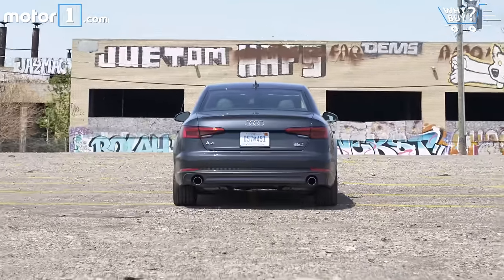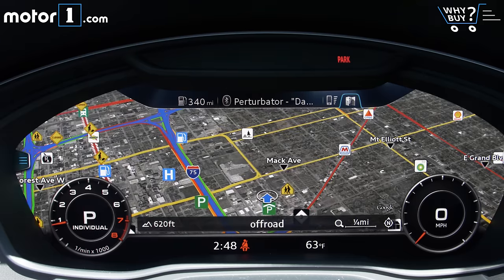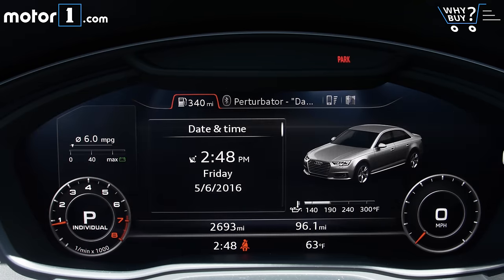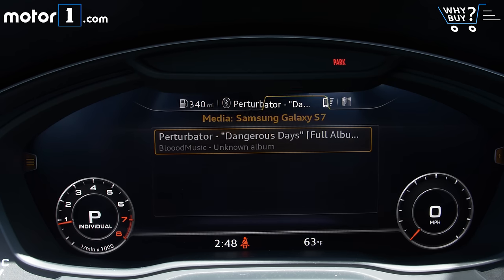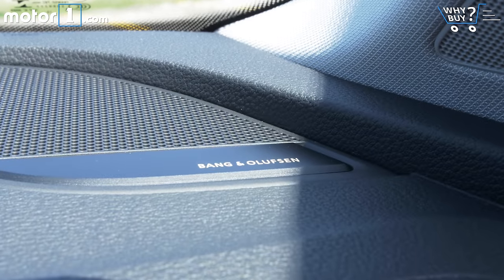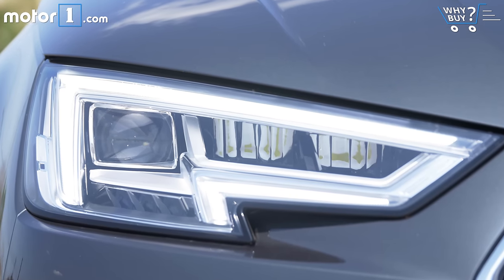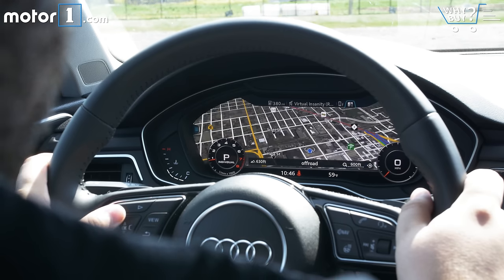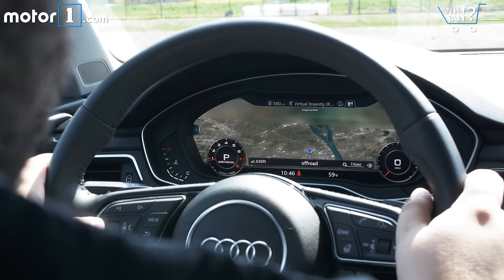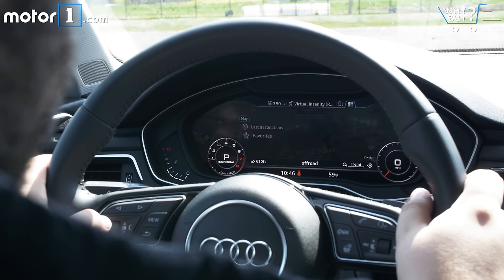Is it well equipped? This is the A4 Prestige model, which is Audi speak for fully loaded. In addition to every standard luxury feature you'd expect, the A4 has the super tech-forward virtual cockpit infotainment system, a 3D Bang & Olufsen sound system, a head-up display, interior and exterior LED lighting, a Wi-Fi hotspot, Google Earth maps, adaptive cruise control, and so much more. You would be bored to tears if I started to rattle off the full equipment list of this car.